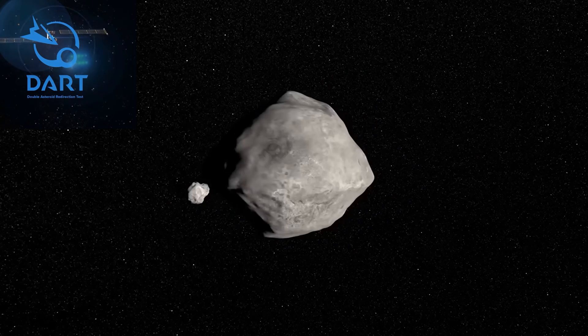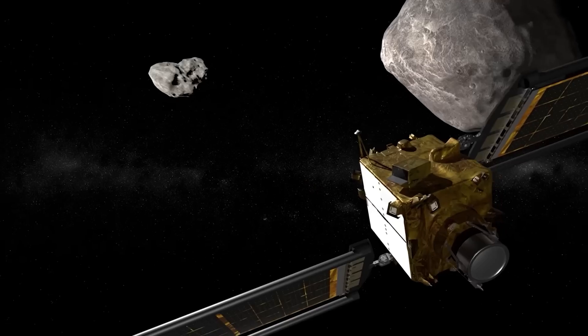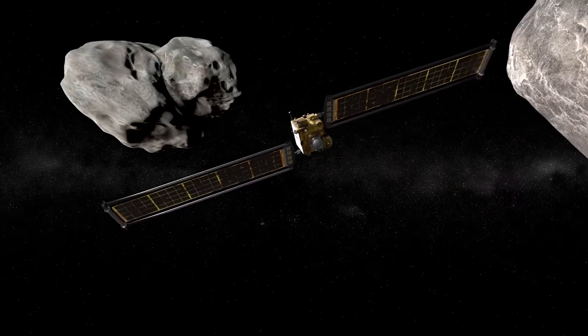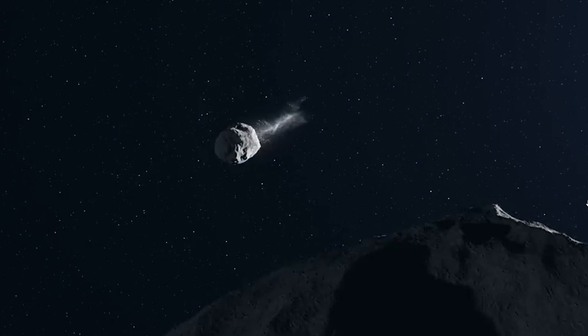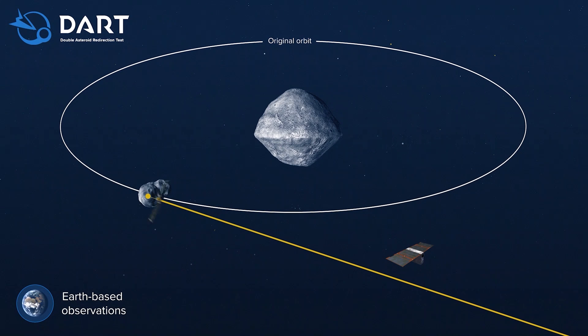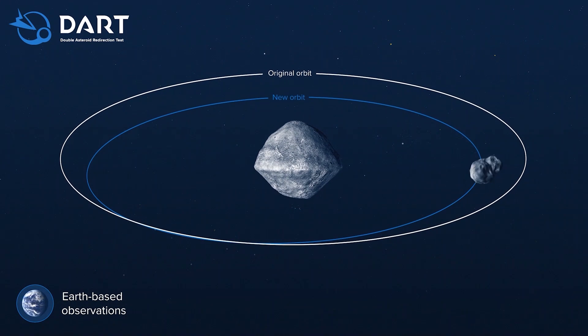Do you remember on the 26th day of September 2022 when we deliberately crashed the DART spacecraft into a small asteroid called Dimorphos? We proved we could redirect potentially dangerous asteroids if one was ever heading too close to Earth, and we did this by shortening the orbit of Dimorphos around a bigger asteroid called Didymus. And it turns out it actually did much more than just that.